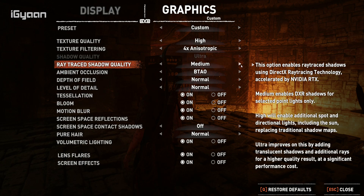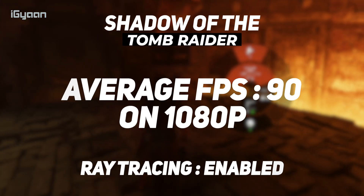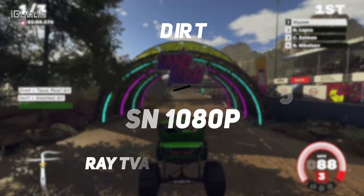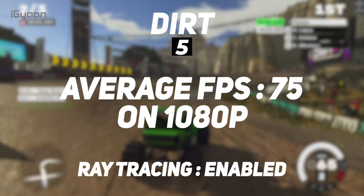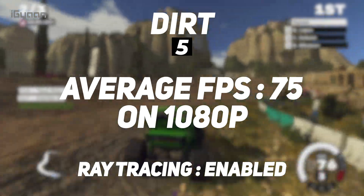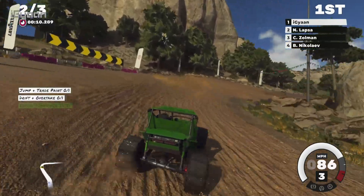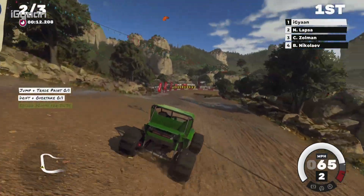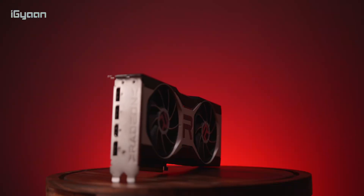As far as ray tracing is concerned, only a few games support it with this GPU. Shadow of the Tomb Raider at 1080p gives about 90 fps with ray tracing enabled, and Dirt 5 with ray tracing at 1080p gives about 70 to 75 fps. Ray tracing is currently in a demo stage — we've tested it out, and it will be rolling out for Dirt 5 on March 31st.